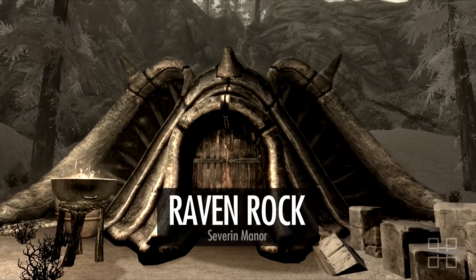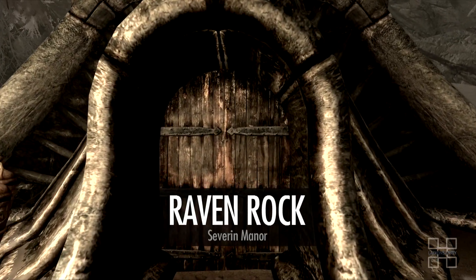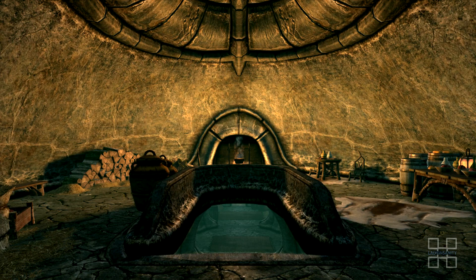Welcome to How to Buy a House: Severin Manor, the livable property in Raven Rock, Solstheim. The property is located on the edge of town, a lavish underground featuring a home away from Skyrim for any adventuring Dragonborn.